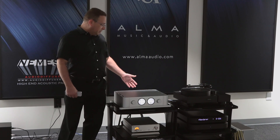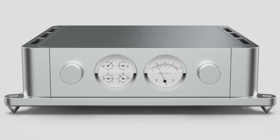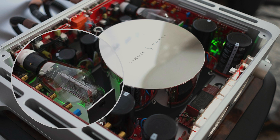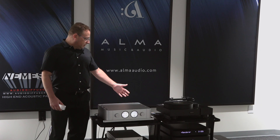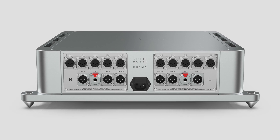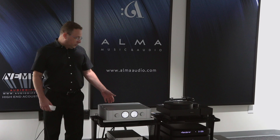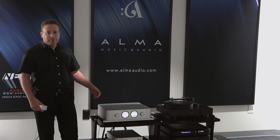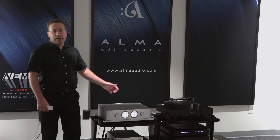The Brahma — we'll start with the preamp — is a unique product where we're using 300B triodes to do the voltage gain. So you have balanced inputs going right into basically a dual mono design that features the 300B triode amplifying. And then from there we have discrete volume control and balanced outputs.